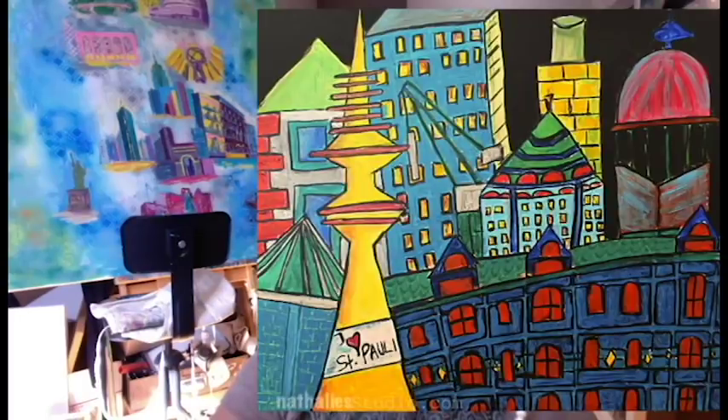I used to paint — and I'll show you some in the video here — what I called fragmented or defragmented paintings, with cityscapes or things that I saw around, which were very symbolic of Hamburg, Germany, where I lived and walked around.